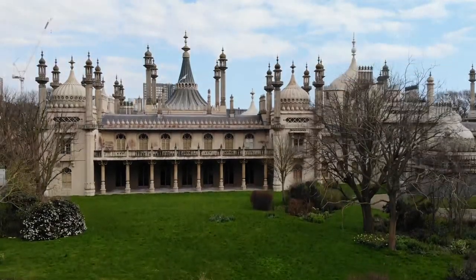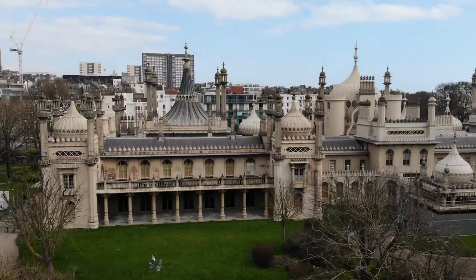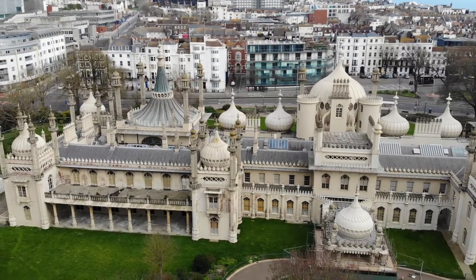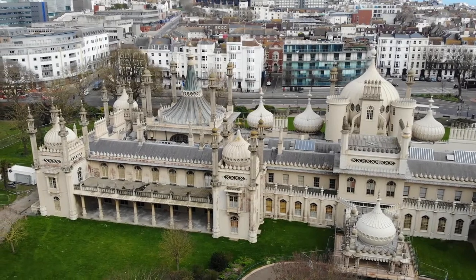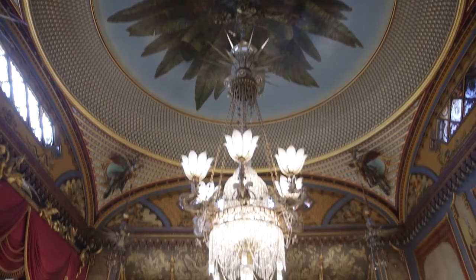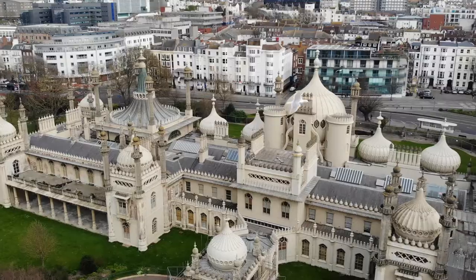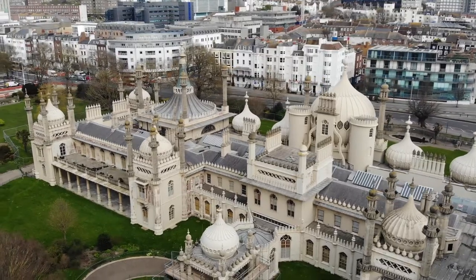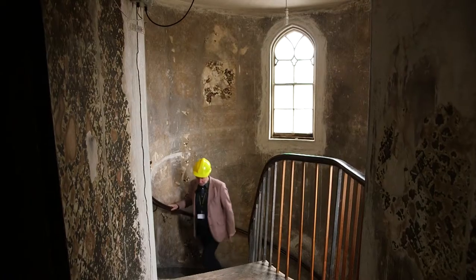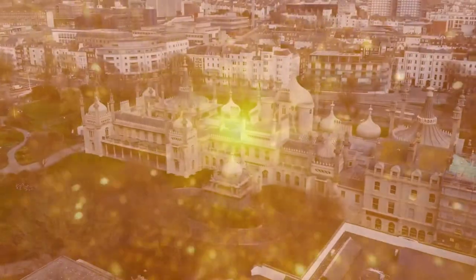The Royal Pavilion is a spectacular palace in the centre of Brighton with a colourful history and a colourful interior to match. Built as a seaside pleasure palace for King George IV, it mixes Regency grandeur with Indian architecture and Chinese-inspired design. But have you ever wondered what's behind the scenes of the dazzling rooms and otherworldly interior? I joined CEO Hedley Swain and curator Alexandra Loska to find out exactly that.